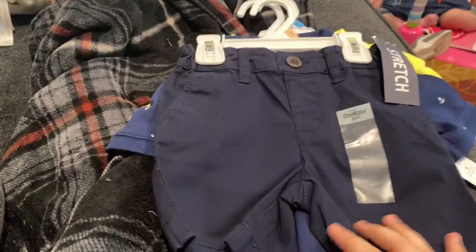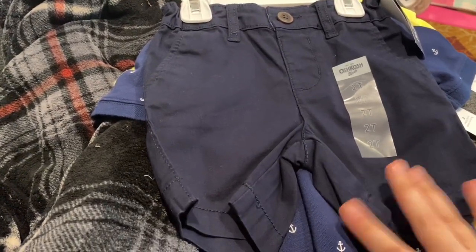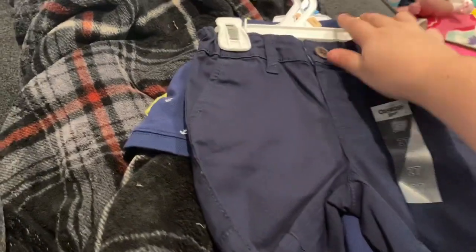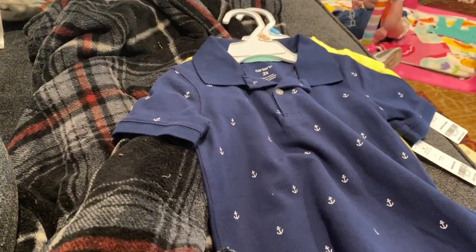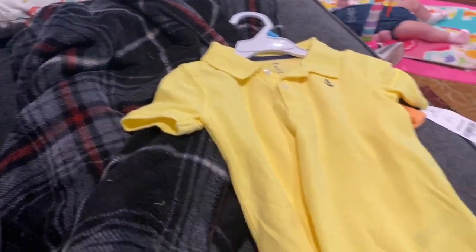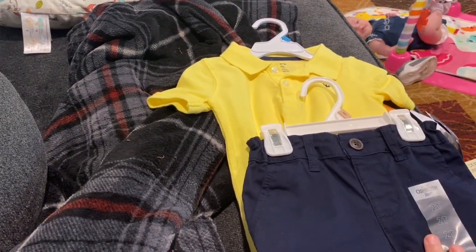Next we have Mr. Levi Joseph. He is in 24 months, but I'm trying to get him some 2T stuff just because I know he's gonna grow, so I'd rather get him stuff that's a little big. I got him these little denim shorts — he doesn't have a lot of shorts so I got him those. Joe picked out this little nautical navy polo shirt for him. He thought it was so cute — he's gonna look so handsome. For Easter he's gonna have this with the little navy shorts, and that's gonna be his outfit for Easter.